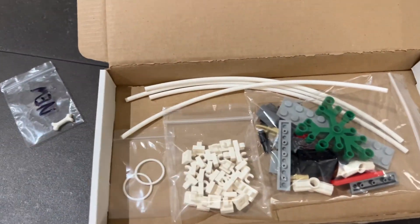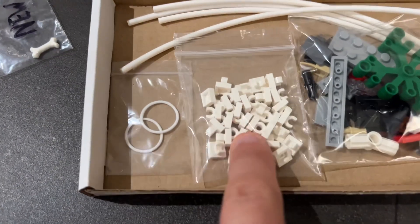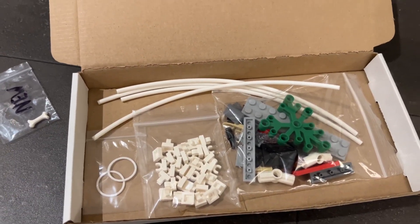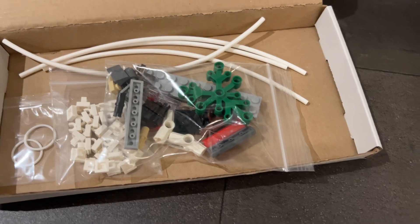These parts here are from the London Eye set. You get four of them and they make a circle, and this person's ordered 32 of them. Those poles are worth £1 each, so that's £4 for those — not bad.